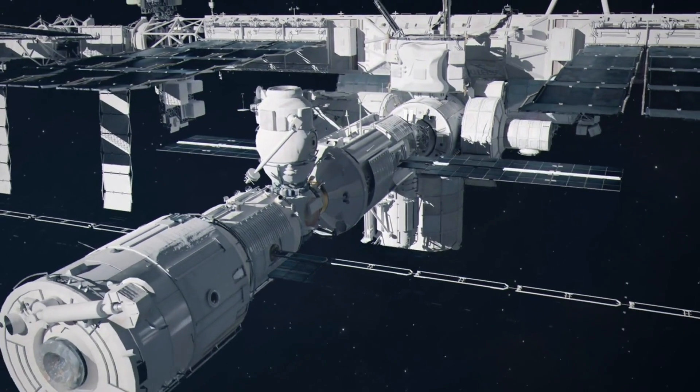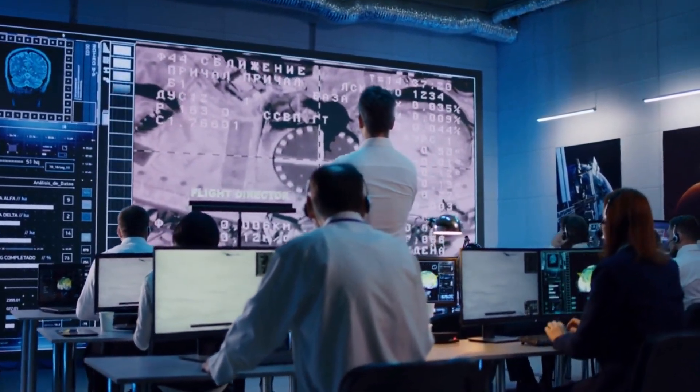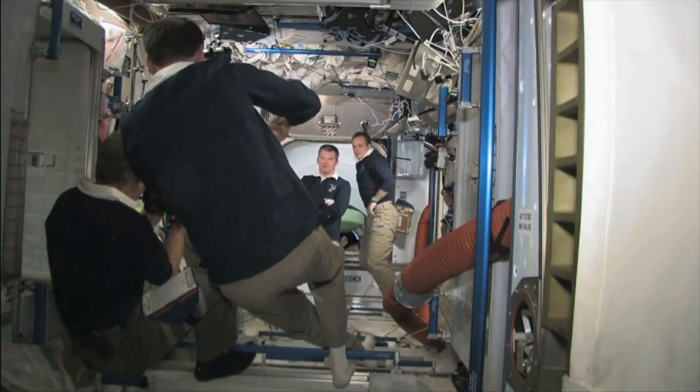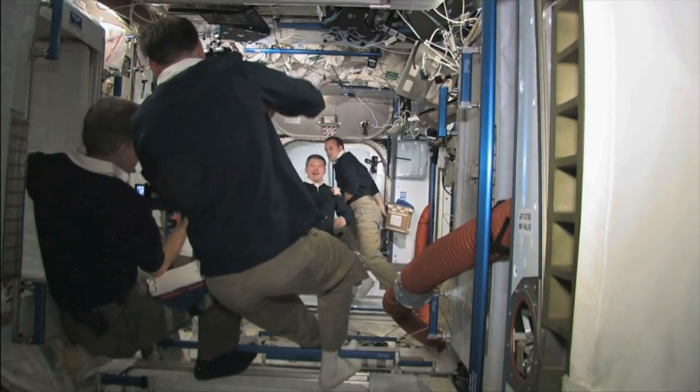The ISS's complexity also stems from the ongoing maintenance and resupply missions required to keep it operational. Regular supply missions bring new equipment, scientific instruments, and essentials for the crew, necessitating careful planning and execution.